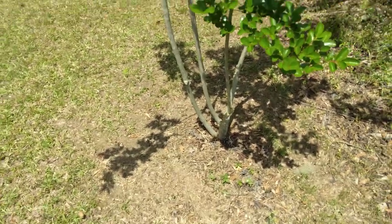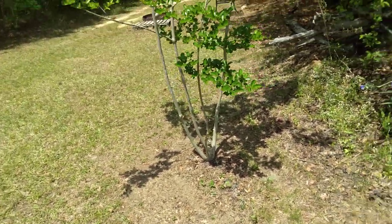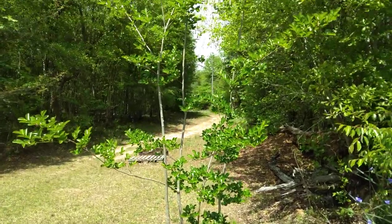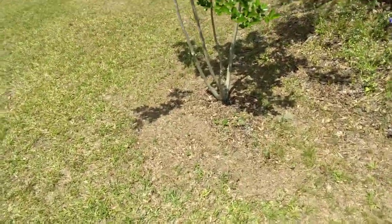This is one of the other fruit trees that I planted three years ago. Real nice and tall. Hasn't been run over with the bush hog. Good-looking tree there.